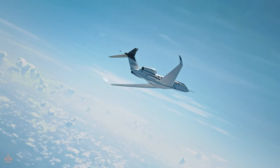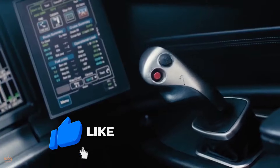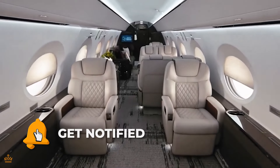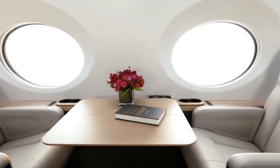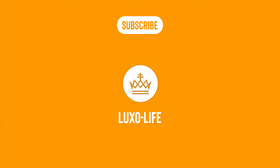And that's it for today's video. If you enjoyed experiencing the luxury of flying with us, give this video a thumbs up, share your thoughts in the comments, and don't forget to share this video with your friends. If you're new here at Luxo Life, subscribe and hit that bell icon so you never miss an update. Thanks for watching, Luxo lovers, and see you in the next video.